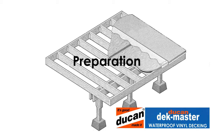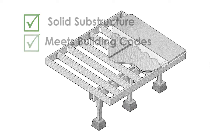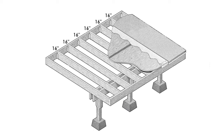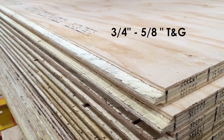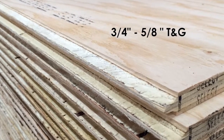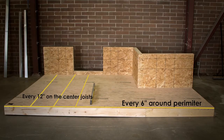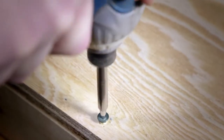Before installing Deckmaster, the substructure must be solid and meet all building codes. Floor joists should be 16 inches on center, and 3/4 to 5/8 inch tongue and groove fir or spruce plywood should be installed. The plywood should be properly prepared by gluing and screwing it in place with treated deck screws, staggered, and screwed every 6 inches around the perimeter and 12 inches on the center joists. Be sure to properly countersink all screws.